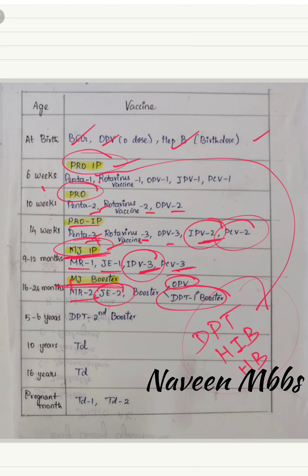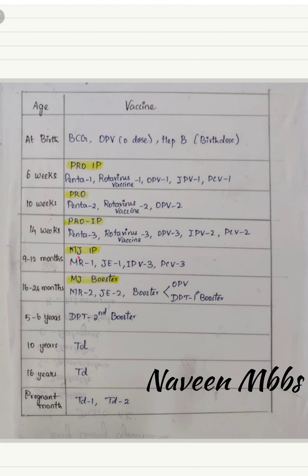Pentavalent vaccine consists of DPT, Haemophilus influenzae type B, and Hepatitis B — these are the vaccines involved in the pentavalent vaccine. For 5 to 6 years, that is school-going children, the vaccine is DPT second booster, because the first booster was given at one year of age.